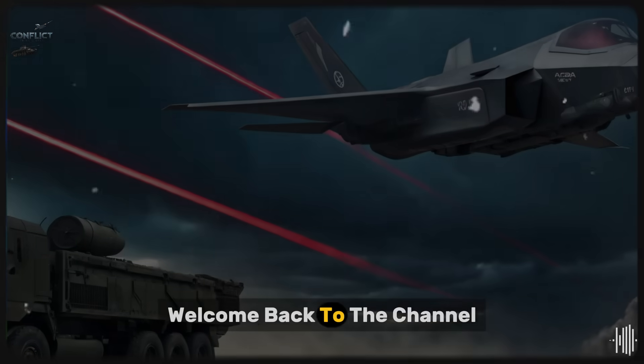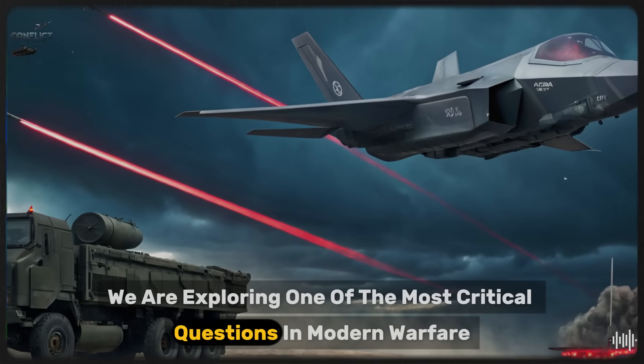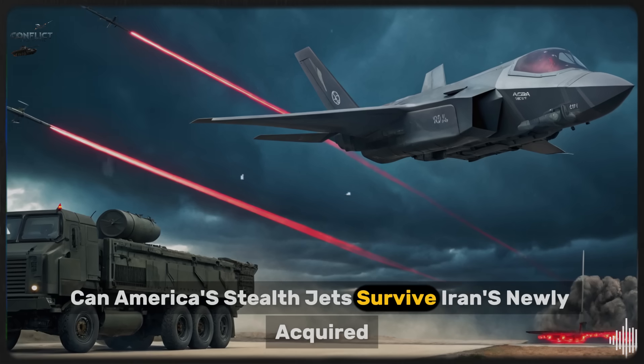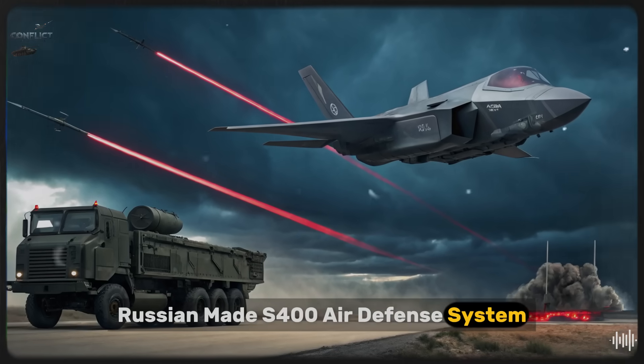Hello everyone, welcome back to the channel. Today we are exploring one of the most critical questions in modern warfare: can America's stealth jets survive Iran's newly acquired Russian-made S-400 air defense system?